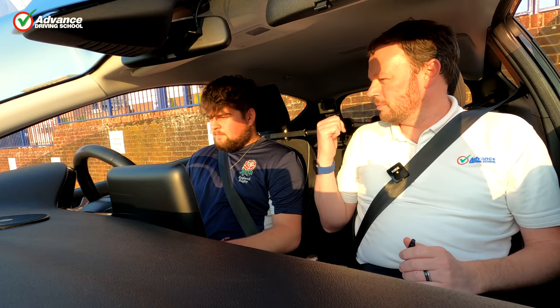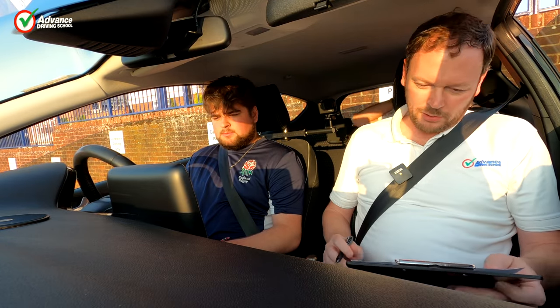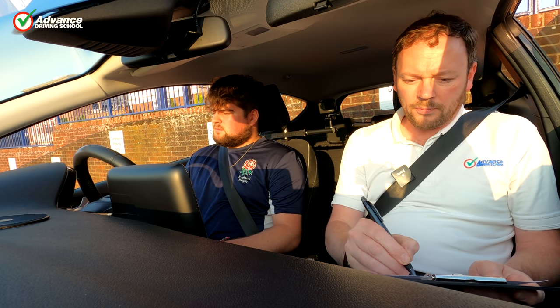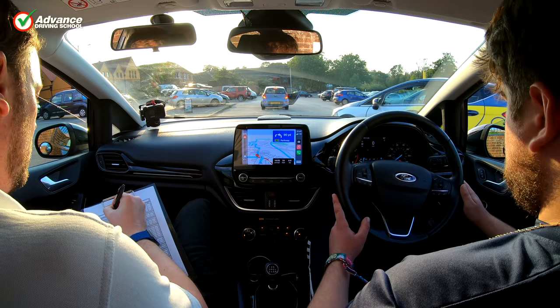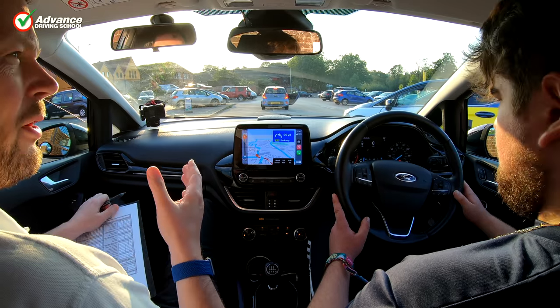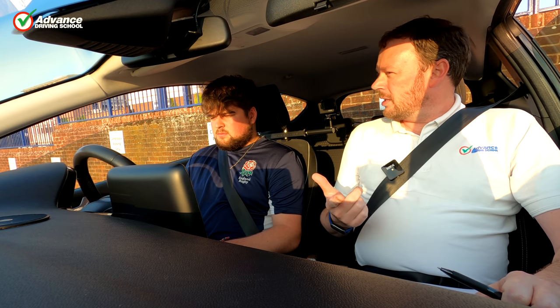It's important to make a good first impression, so when meeting your examiner at the start of the test, be polite and friendly. You don't need to dress up, but ensure your clothes are clean and you smell nice. Have your provisional driving licence ready to show them, and a pen so you can sign the declaration form promptly.